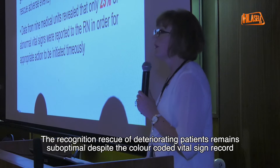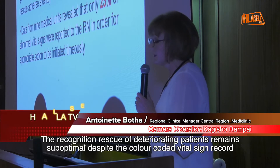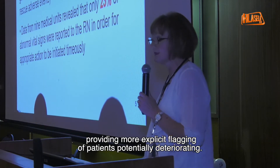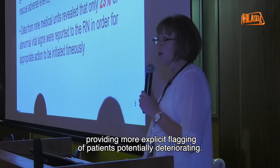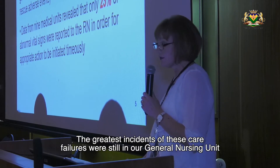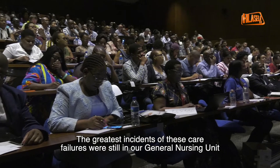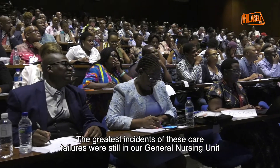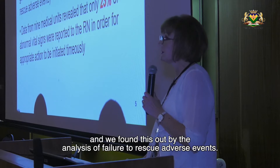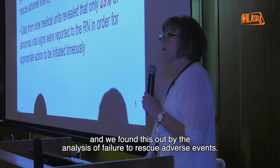The recognition and rescue of deteriorating patients remains suboptimal. The spider colour code, a vital sign record, provided more explicit flagging of potentially deteriorating patients. The greatest incidence of these care failures was still in our general nursing unit, and we found this out by the analysis of failure to rescue adverse events.